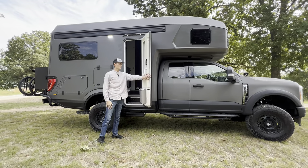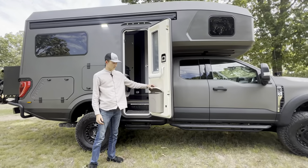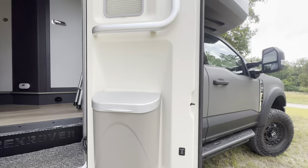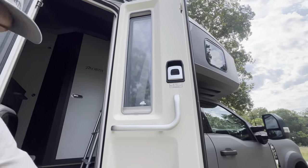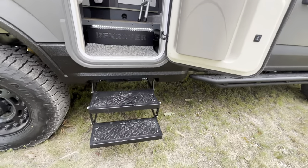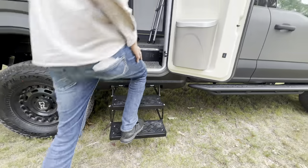Opening our door — which is lockable — you'll notice a very nice little waste bin as well as blinds on your door window. A simple push of a button right here will retract our steps, giving us easy access into the cab.